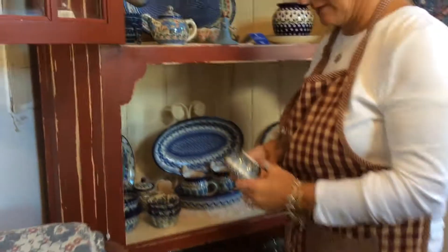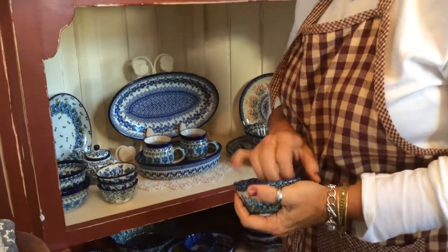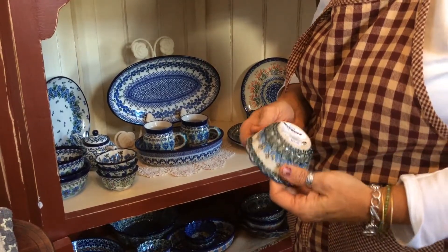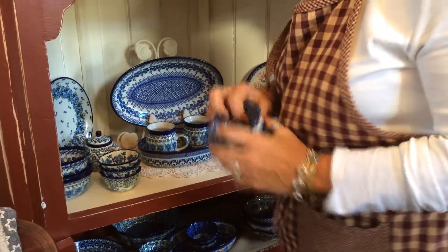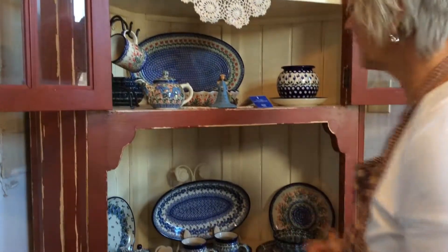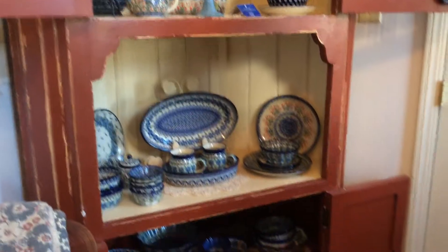We also sell Polish stoneware, which is a much harder clay. It literally comes from Poland and is hand-painted by the Polish people. It's just breathtakingly beautiful.